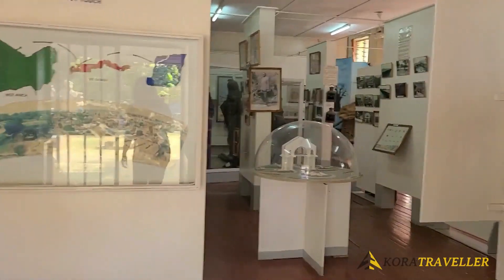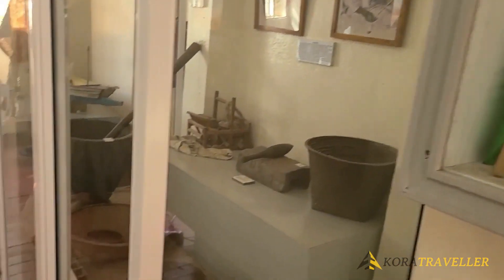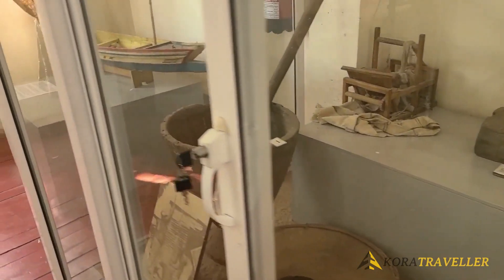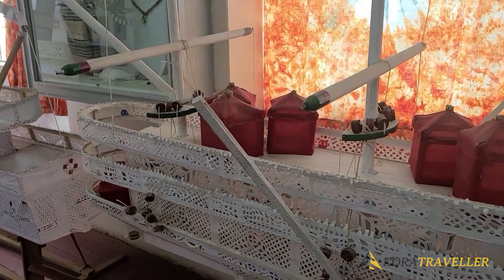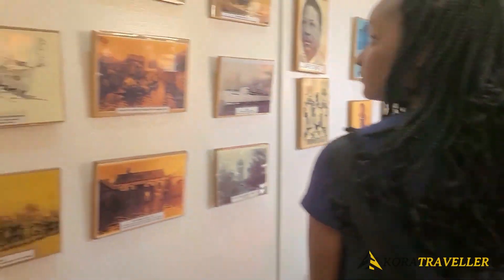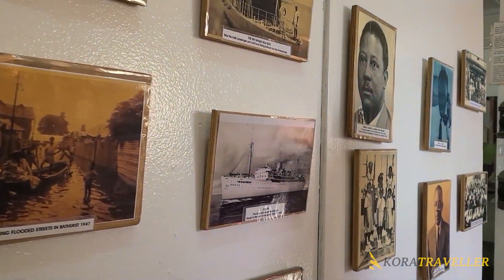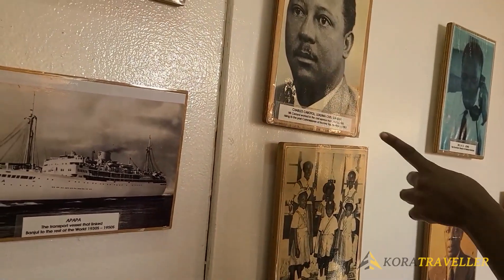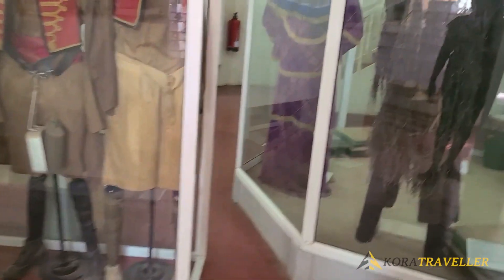Number seven: Gambia National Museum. The NCAC was established with the goal of preserving, promoting, and appreciating the nation's ethnic, cultural, and historic legacy. The National Museum, one of the top tourist destinations, is home to numerous important ethnic items and is a cultural institution dedicated to the Gambian people. There are historical artifacts and exhibits on the history of the Gambia. The main objectives of the museum are to collect and preserve objects that represent the material culture of the Gambia.